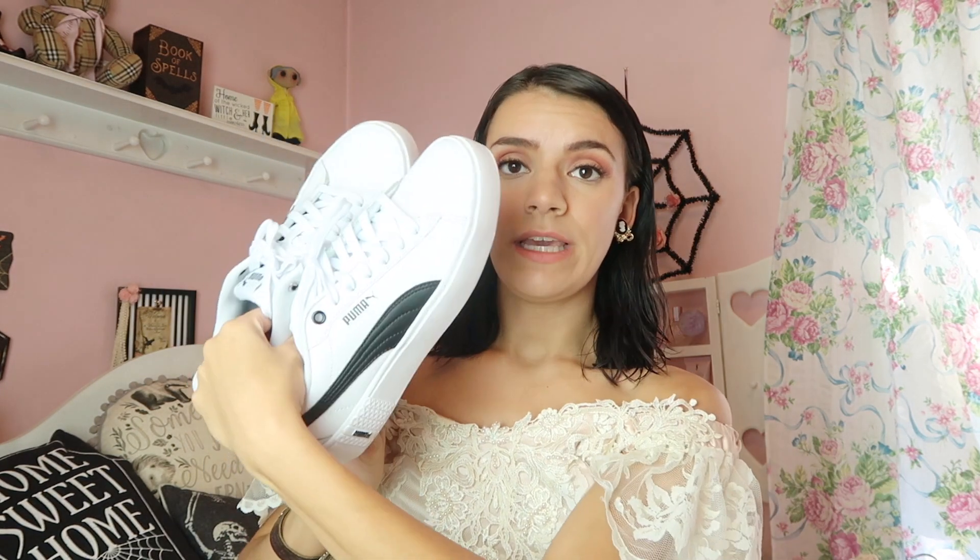The next thing I came across was this Ariana Grande Thank You Next body spray. I actually do have the little rollerball perfume, but I wanted to get the body spray — it smells super good. I'm actually going to spray this right now because I did not use any perfume today.